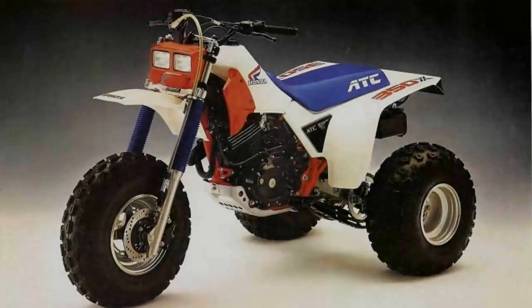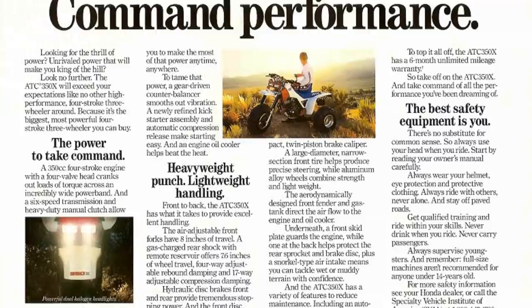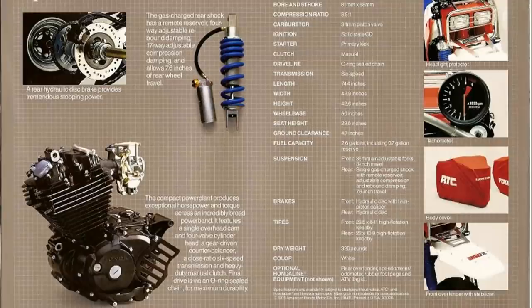As a machine highly regarded by those who've owned them, and left with a legacy that never had the chance to be fulfilled, we believe that the 1985-86 Honda ATC 350X is a classic ATV that deserves some modern-day recognition.